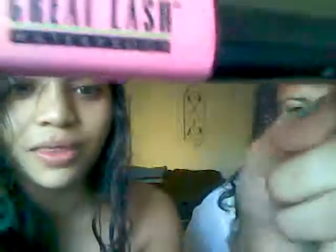Great Lash, Waterproof. Okay. Put your hair up — it's very black. I don't know if you can see it. You want to put your hair up very high so you don't get any in your hair.